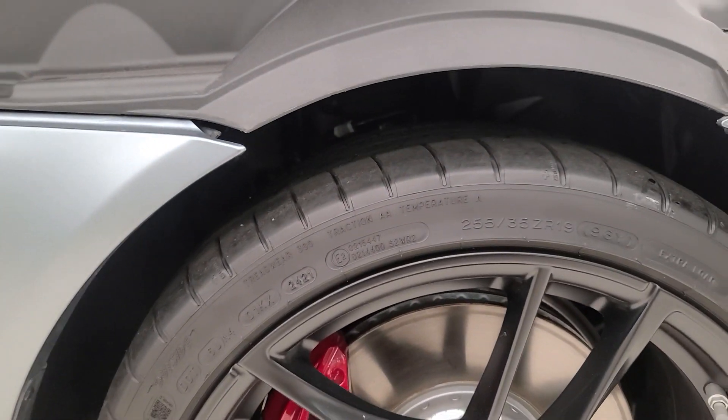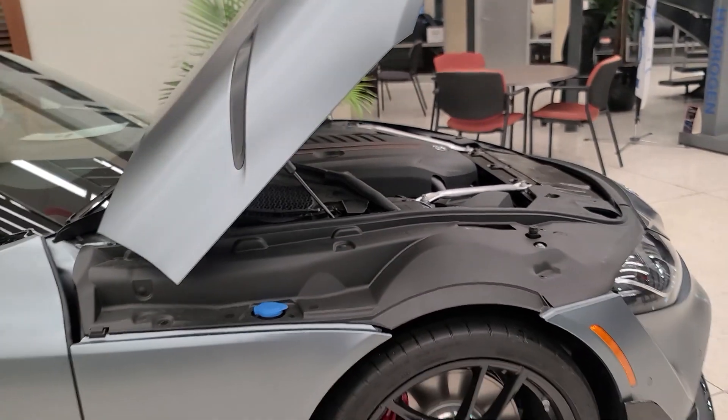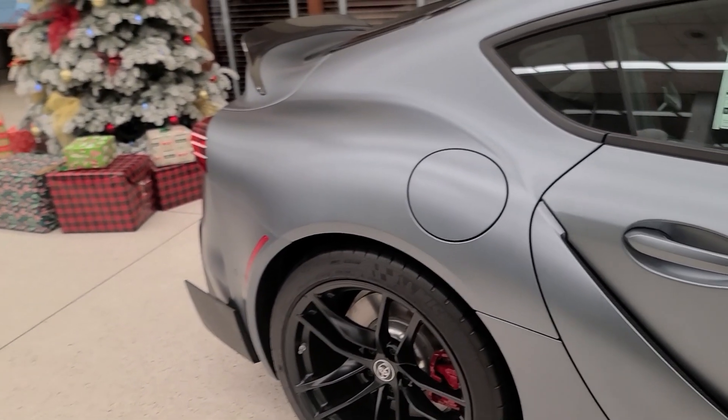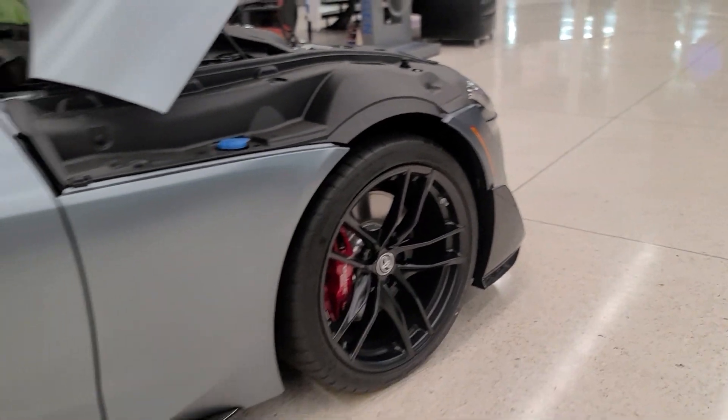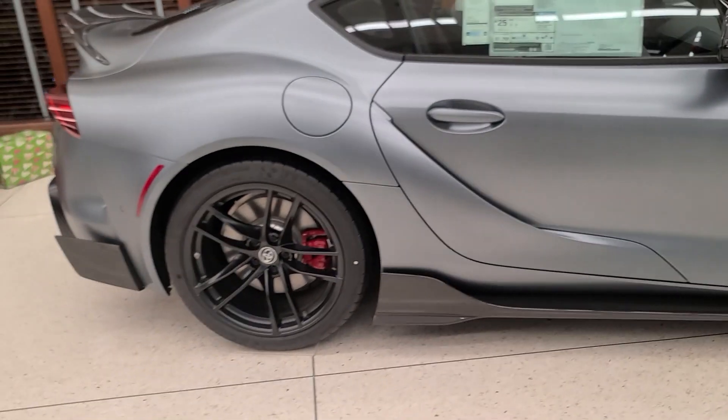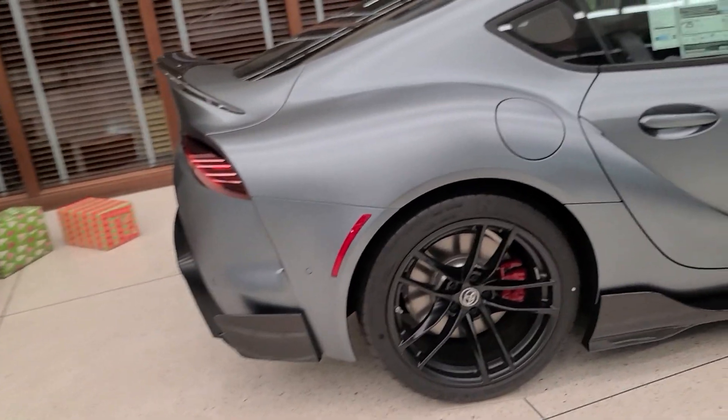We have McPherson front struts. For tires, these are Michelin Pilot Super Sports. In the front we have 255-width, and in the rear we have 275-width — a wider tire in the back to give the car a little more grip.